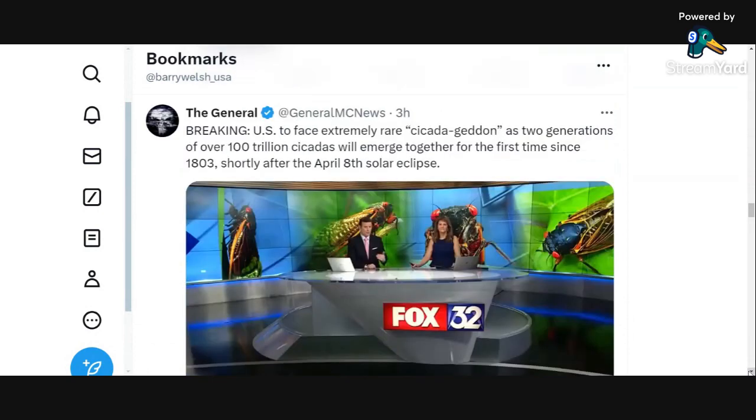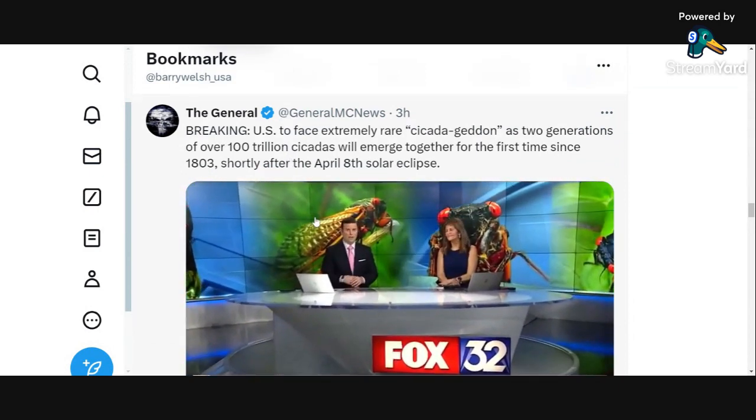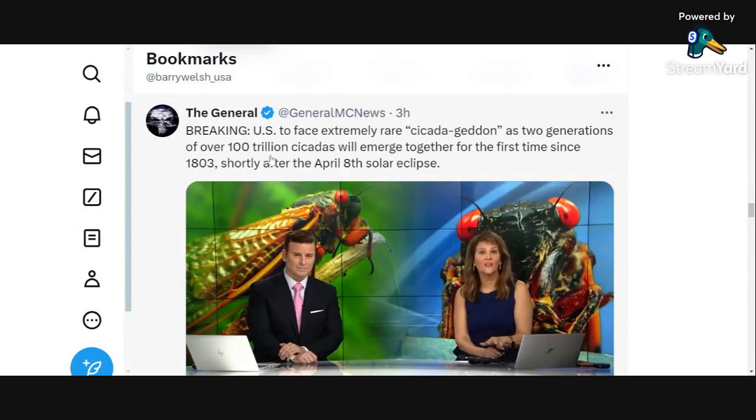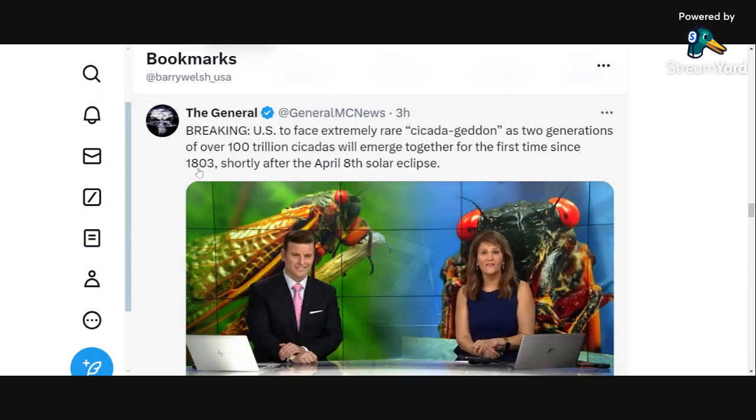The US is going to face an extremely rare cicada event: two generations — over 100 trillion cicadas — will emerge together for the first time since 1803, and this will happen shortly after the April 8th eclipse.